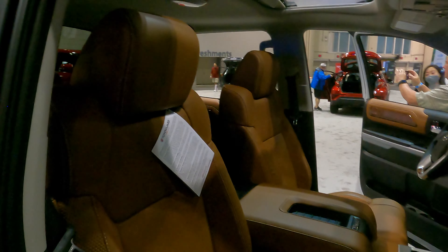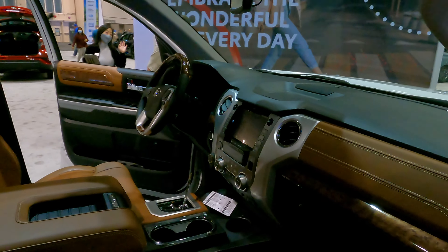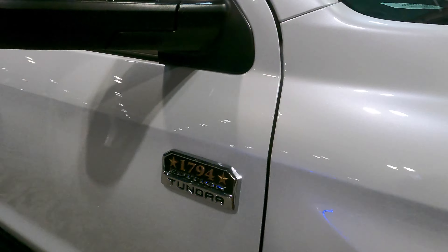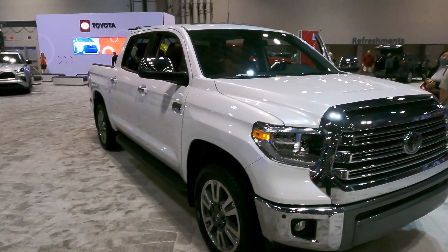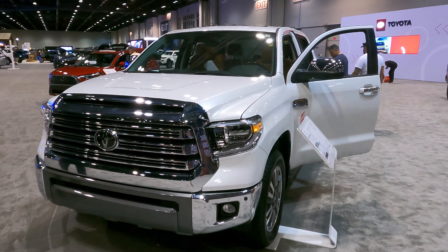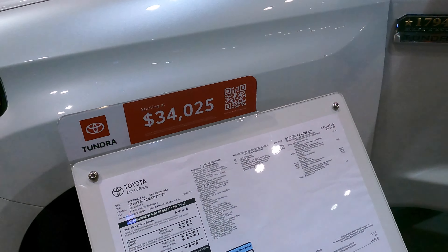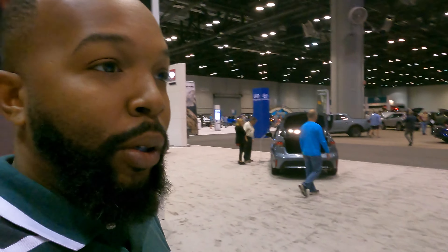I'm a fan of the Toyota Tundra because of its reliability and durability. These trucks are known to last well over 300,000 miles. This is the 1794 Edition Tundra — very sturdy, very awesome looking vehicle. Eventually I'm going to have to get myself a truck, and honestly this one might be on the list. The list price on this one is $34,000.